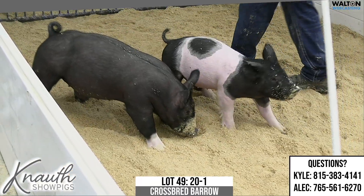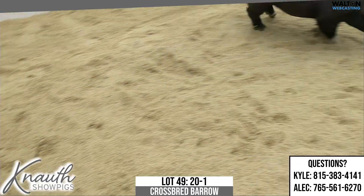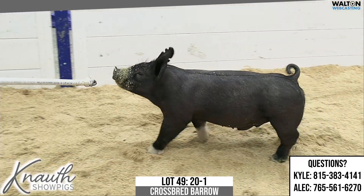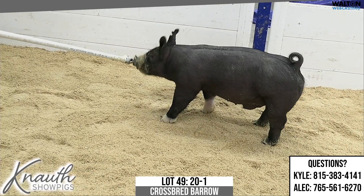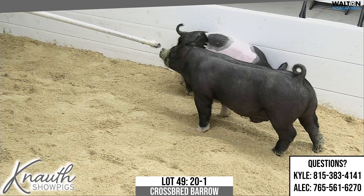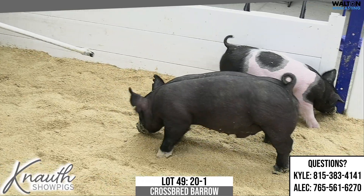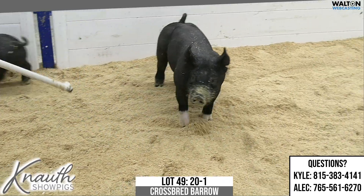I think this one, if you're wanting to compete early, he'll be ready to roll for some of those jackpots and be very competitive. He's stout about his bone work, he's flexible about his joints, he's got the right proportions and length of body, right, with a good look about him — got that top shape and muscle going away. I think this one could be very, very competitive in some of those early jackpots into a summer show at a big weight. I think he could be competitive at a high, high level. Again, this is 20-1, Lot 49.